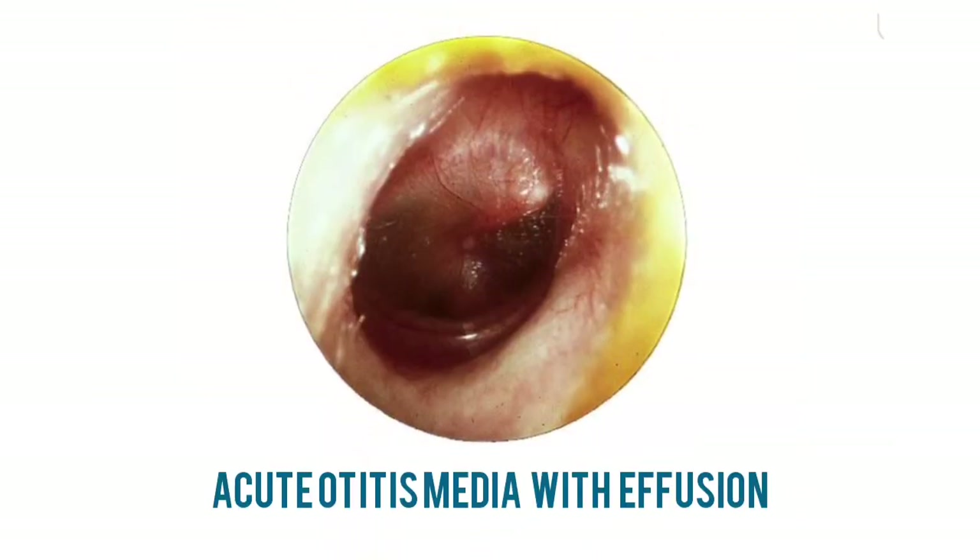There is distortion of the drum, prominent blood vessels in the upper half, with dullness of the lower half. There is also bulging of the upper half of the drum and the outline of the malleus is obscured.